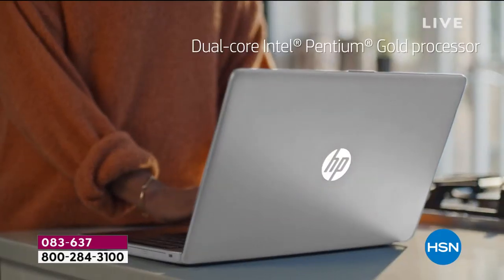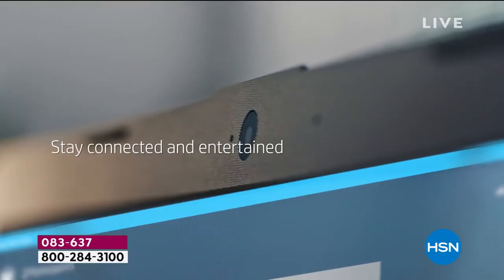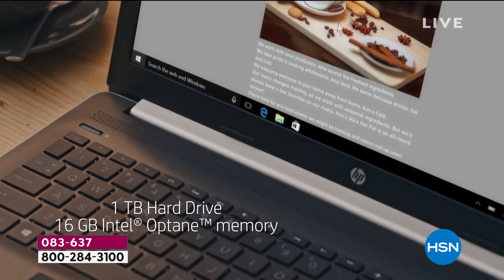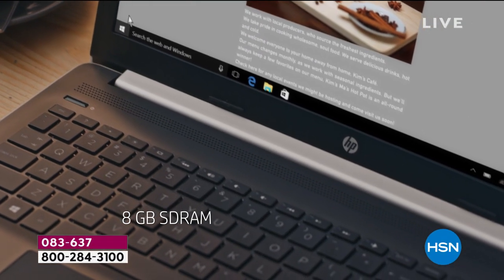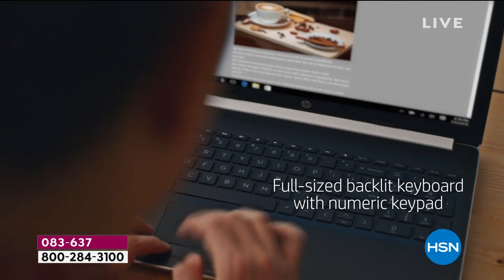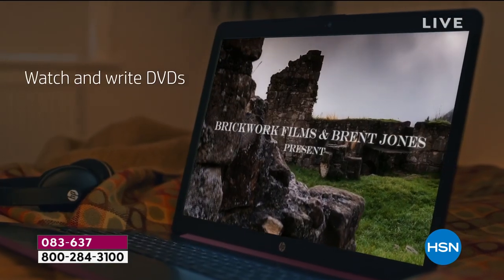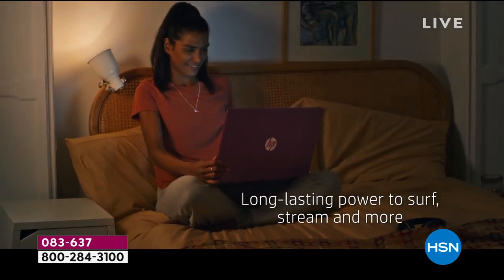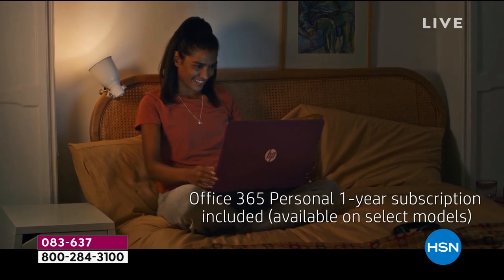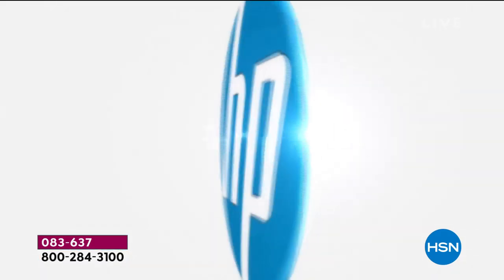Nobody does it better than HP. It's absolutely unrivaled, and tonight on HSN we present their brand new Pentium Gold processor so you can stay connected, have fun, play more, enjoy more with all the upgraded features like a backlit keyboard, a 17-inch beautiful high-definition display, longer-lasting battery power, and the opportunity to include Office for one whole year.